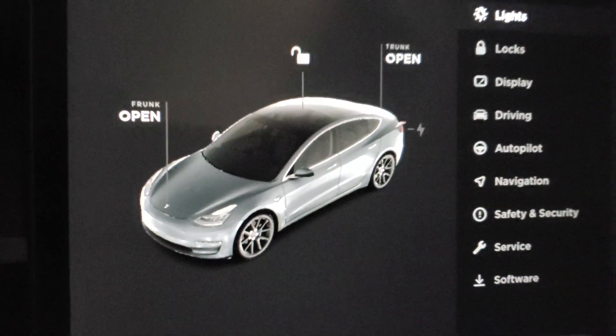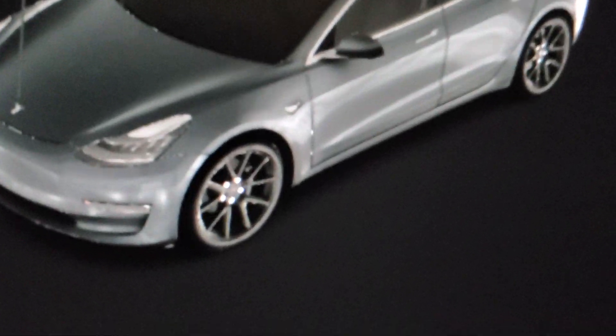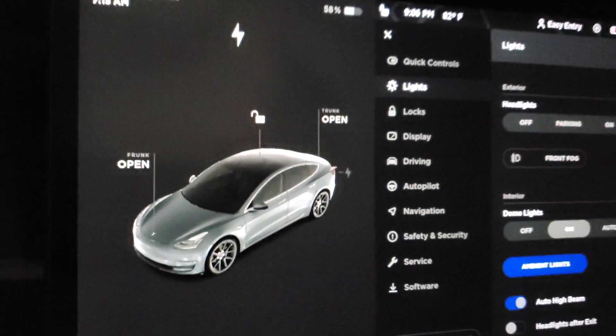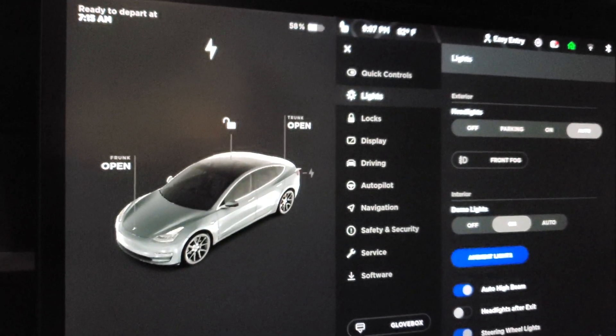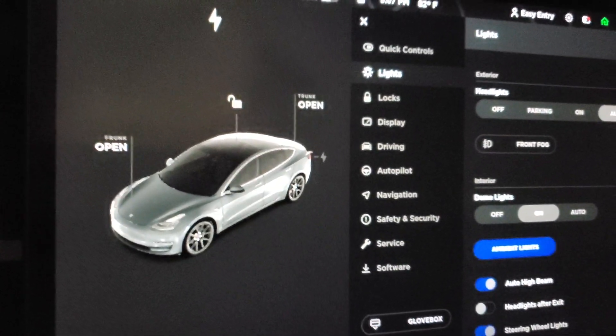The app was correct — it had silver or gray rims — but the screen car was showing silver. Since this update, they are now gray again and they've got the little arrow caps on them. So thanks Elon, and that's what I found with the 2021.4.18 update.